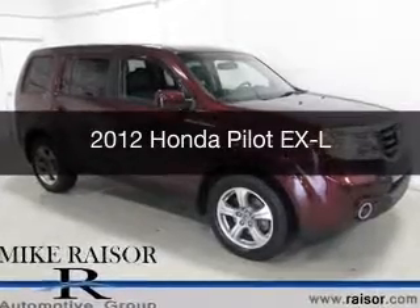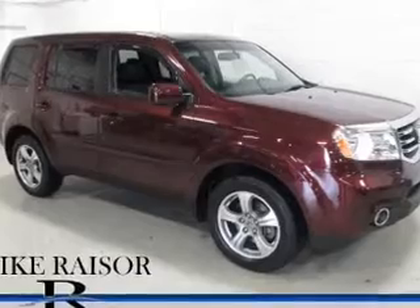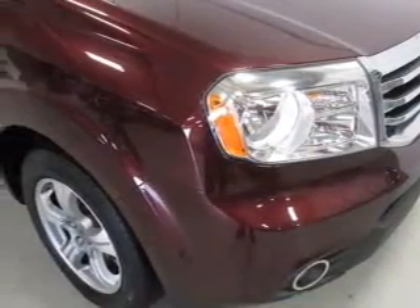This is a used 2012 Honda Pilot. It's powered by four-wheel drive, a 3.5 liter six-cylinder engine, and a five-speed automatic transmission.